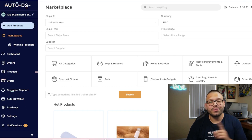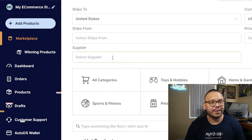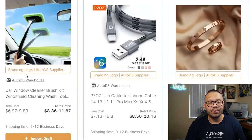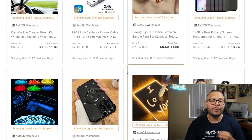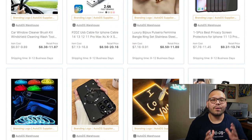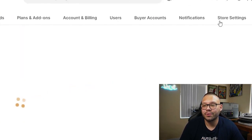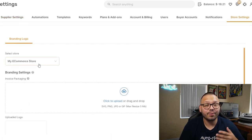Head over to the AutoDS platform at autods.com. Once you're in the AutoDS dashboard, click on Marketplace, then Suppliers, and then AutoDS Suppliers. If you start scrolling down, you'll see branding logo AutoDS suppliers — all of these products you're able to brand with your brand name, colors, whatever you need. All of these suppliers are part of the AutoDS warehouse and support branding services. To set it up, go to Settings, then Store Settings, select the store you want to add branding to, and just upload your logo. Once you start making sales, AutoDS handles everything — from placing the order to fulfilling it and updating your customer with the tracking number.